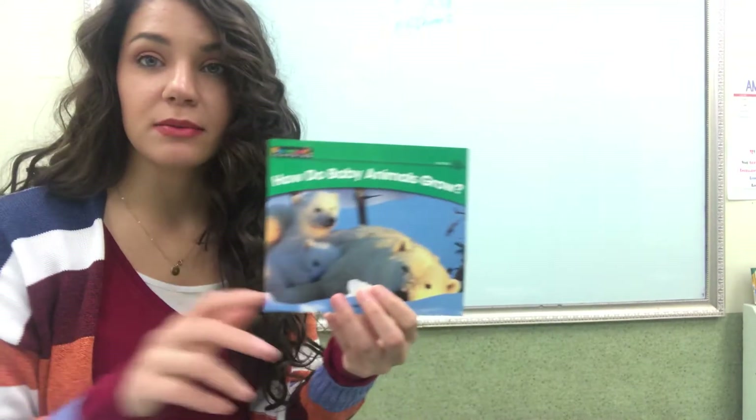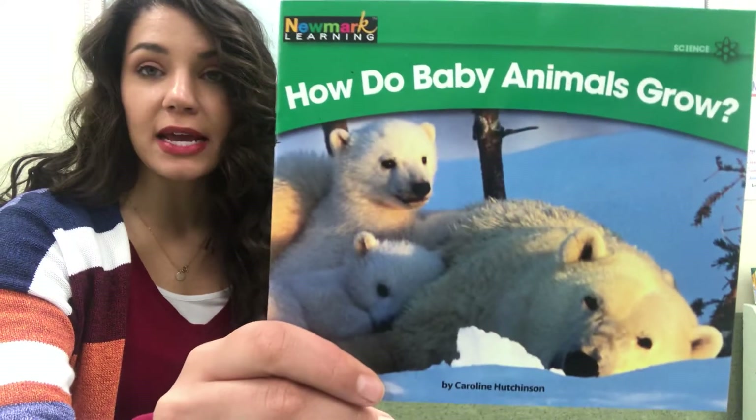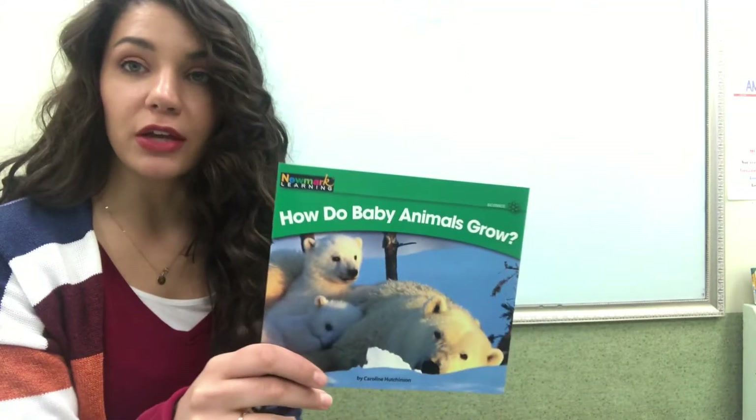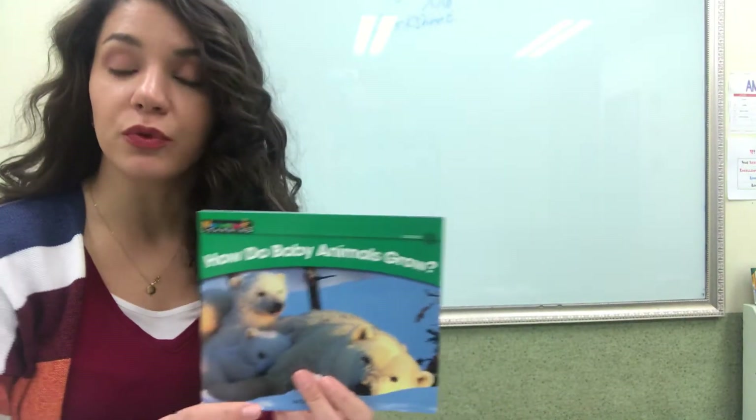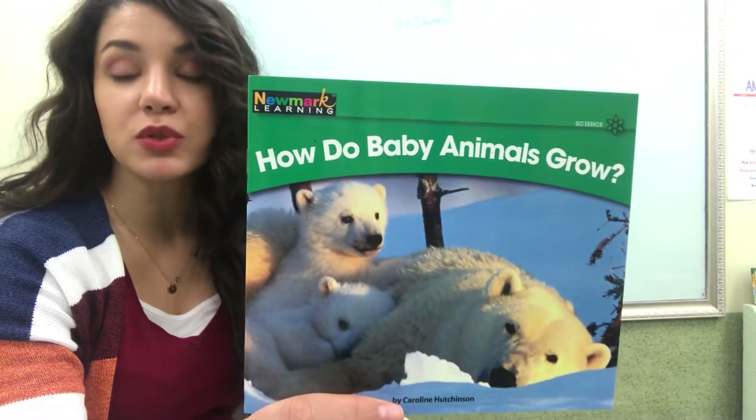Hello 706, my name is Brittany Teacher and today is Monday, March 30th, 2020. Today we are working on our worksheet for the reading book, How Do Baby Animals Grow?